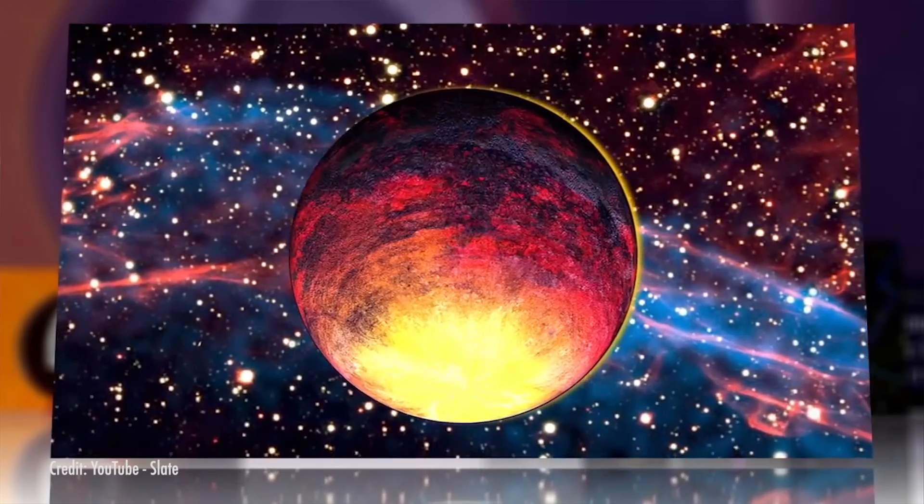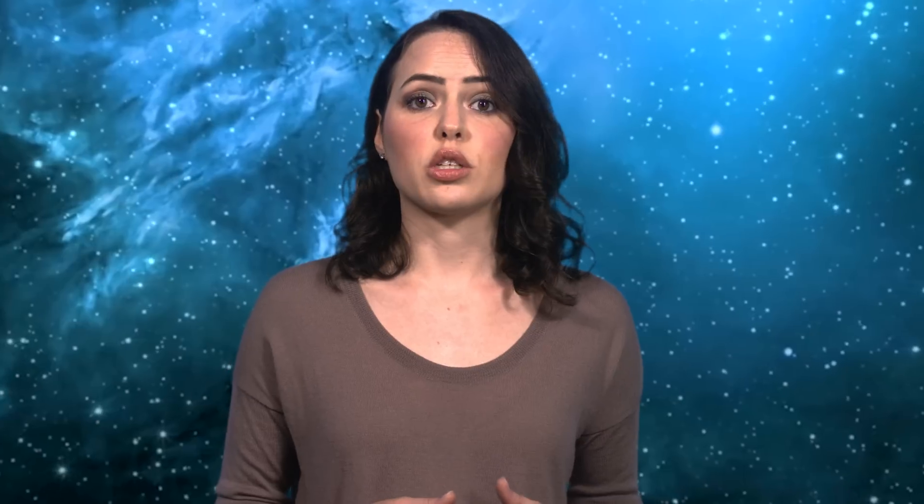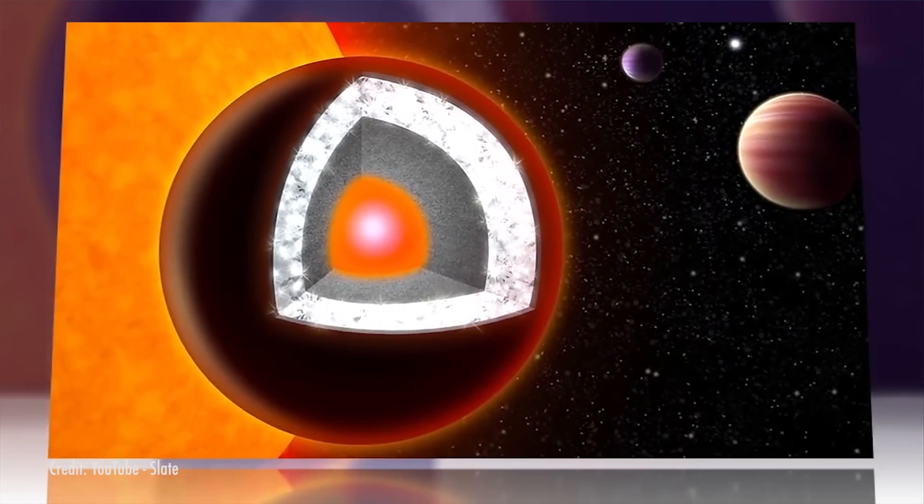All these relatively small extraterrestrial rocks may be cool, but what if I told you there's a planet out there that's encased in diamond? Well, maybe. Scientists theorize that the majority of this carbon-based planet is covered in graphite and diamond, and a third of the planet's mass — which equates to three times the mass of Earth — is entirely made up of diamond.